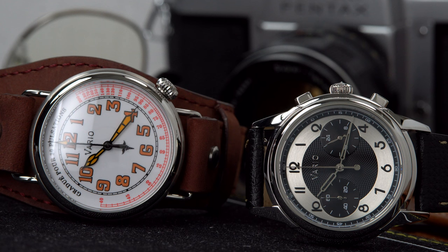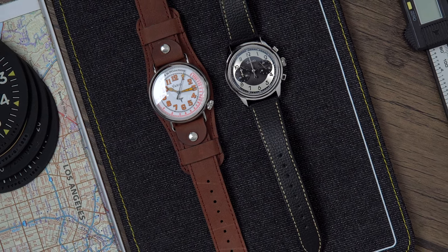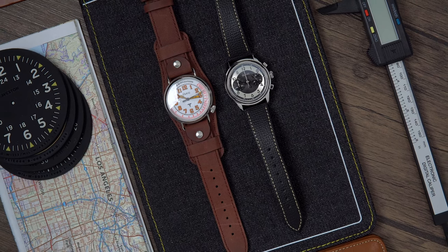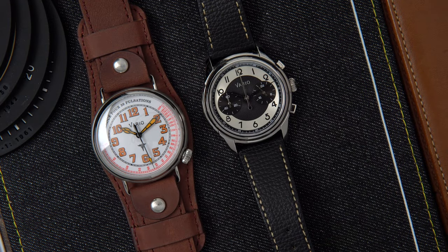I want to make something very clear: this video is not sponsored. I will return these watches and Vario had really no idea I was going to make this video. They sent me the watches to check out and just asked for my humble opinion and feedback. I'm all about helping brands — especially smaller brands that have zero marketing dollars — as long as I can stand behind their products and their mission. My goal is to continue sharing my honest opinions with you.